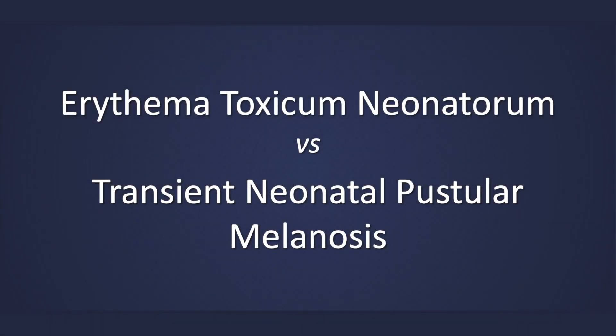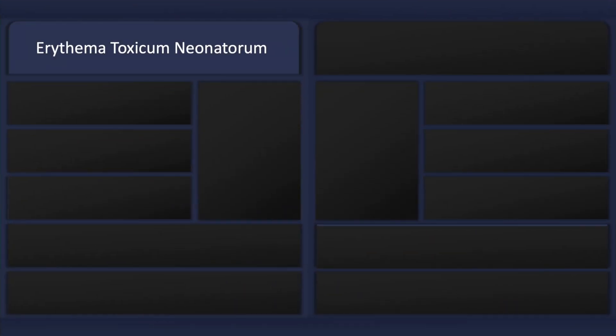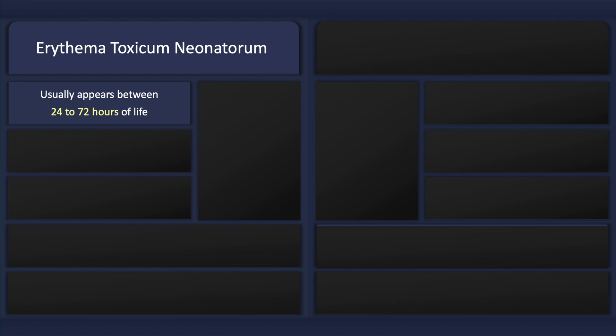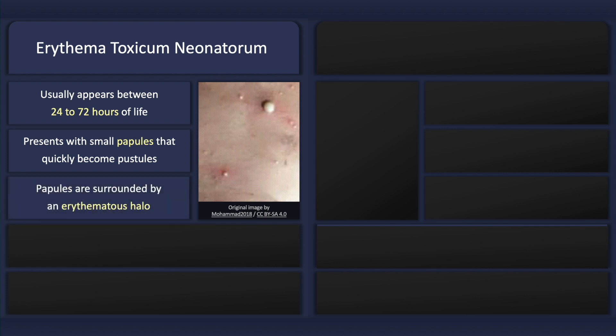This lecture will compare two common pustular rashes in newborns. Erythema toxicum neonatorum usually appears between 24 to 72 hours of life. It presents with small papules that quickly become pustules, and has papules which are surrounded by an erythematous halo.